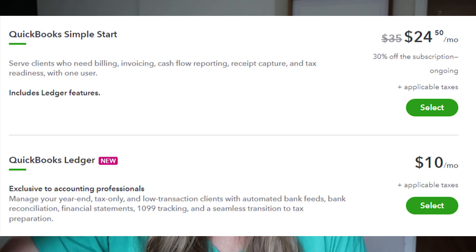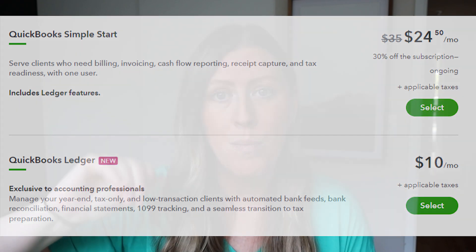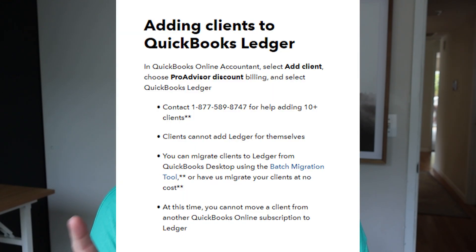You can see Simple Start was previously the cheapest option, and then right below that is the $10 a month Ledger. There's also a blurb confirming: only accountants can add people, you can't downgrade, but you can migrate — they'll help you migrate from an Excel document to their new platform.